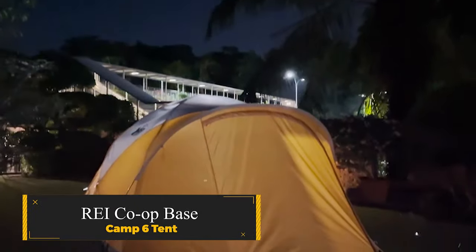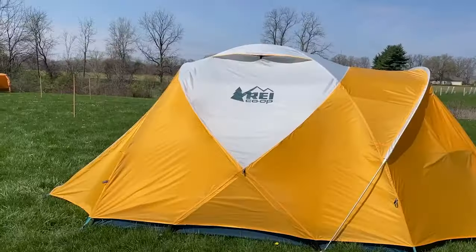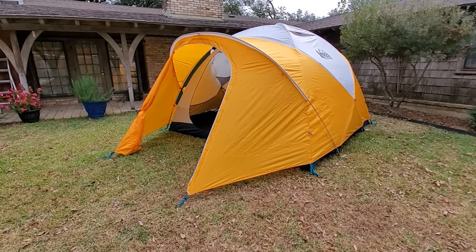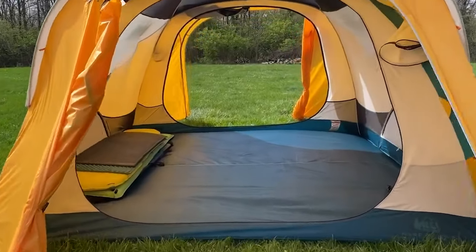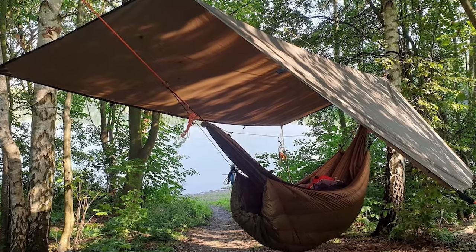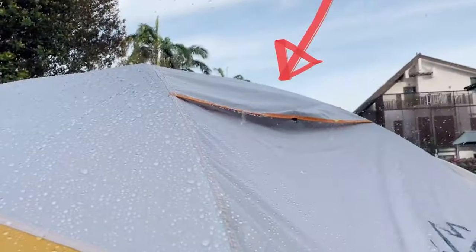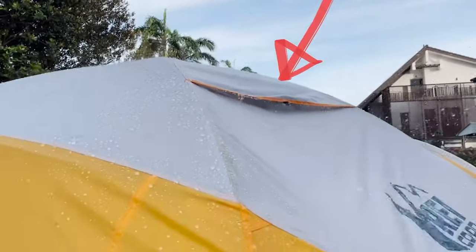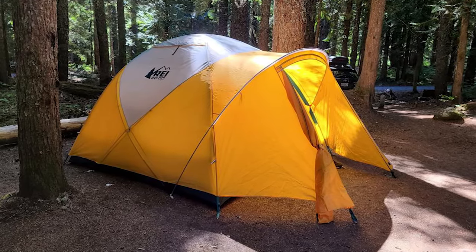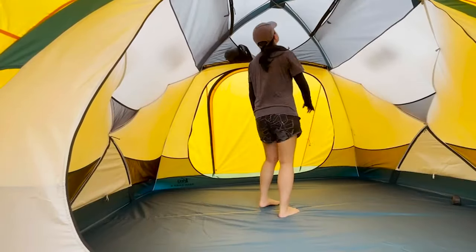REI Co-op Base Camp 6 Tent. This mountaineering-inspired tent stands out as a sturdy all-season haven, ready for both challenging weather and summer escapades. Designed to comfortably accommodate a family of four, the Base Camp 6 boasts a spacious interior with an exceptional 40-square-feet vestibule, easily fitting two chairs and a small cooking table. With a six-pole structure, thick rainfly, and a robust 150-denier polyester Oxford floor, this tent exudes durability. The cavernous interior provides over 130 square feet of usable space, ensuring ample room for gear, family, and pets.